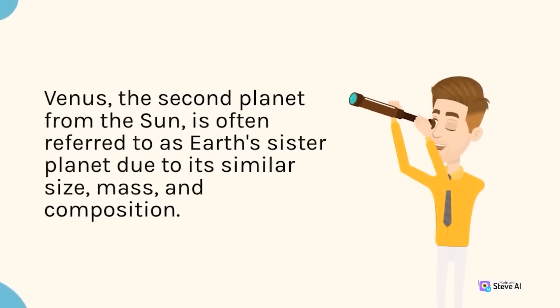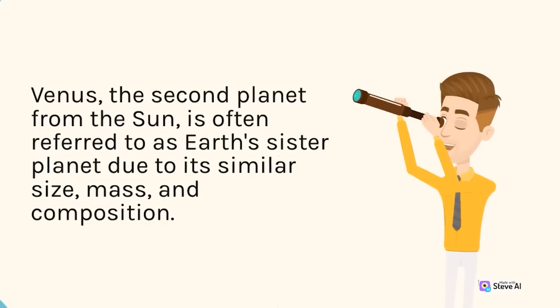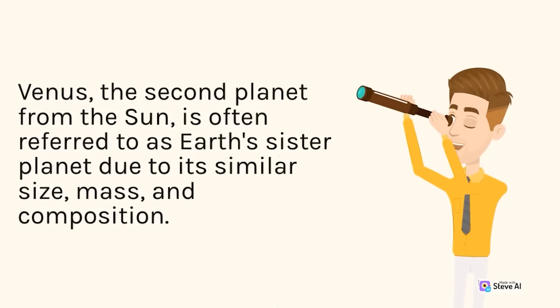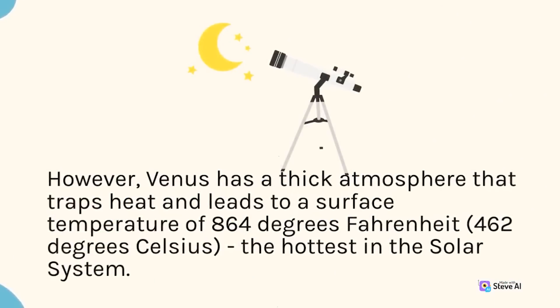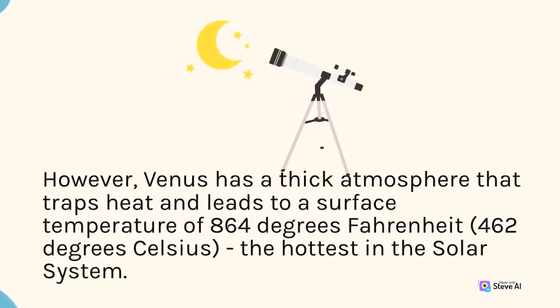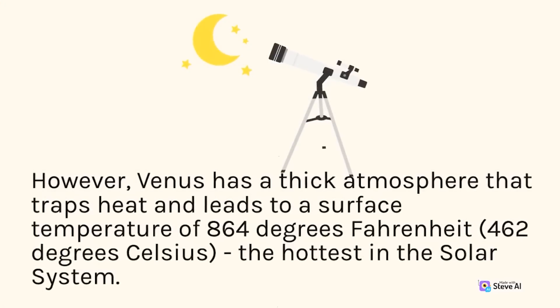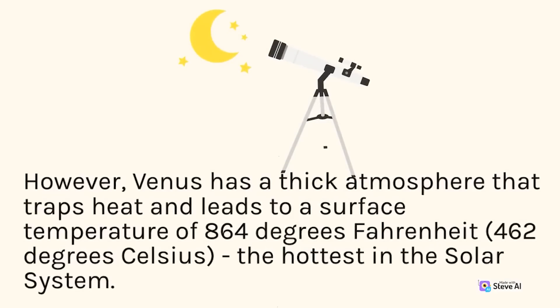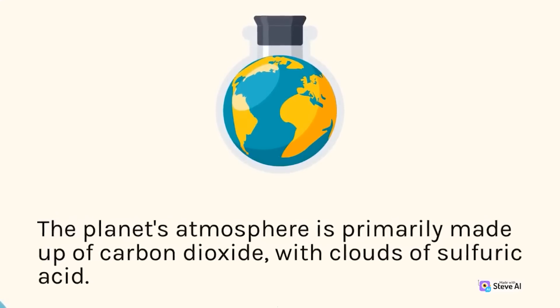Venus, the second planet from the sun, is often referred to as Earth's sister planet due to its similar size, mass, and composition. However, Venus has a thick atmosphere that traps heat and leads to a surface temperature of 864 degrees Fahrenheit (462 degrees Celsius), the hottest in the solar system. The planet's atmosphere is primarily made up of carbon dioxide, with clouds of sulfuric acid.